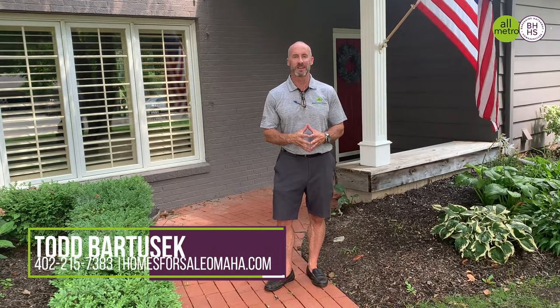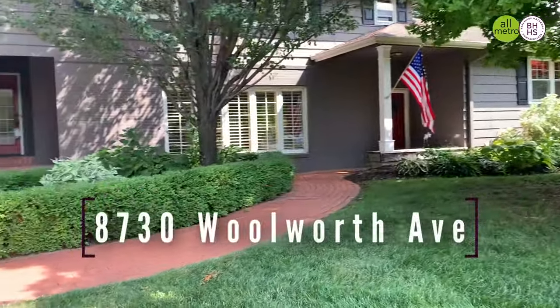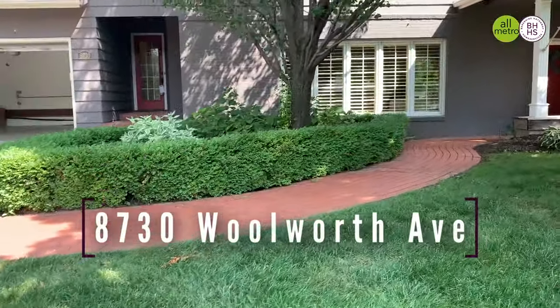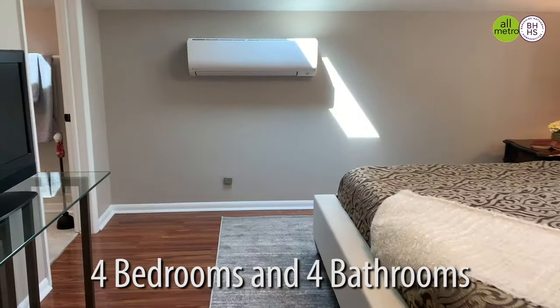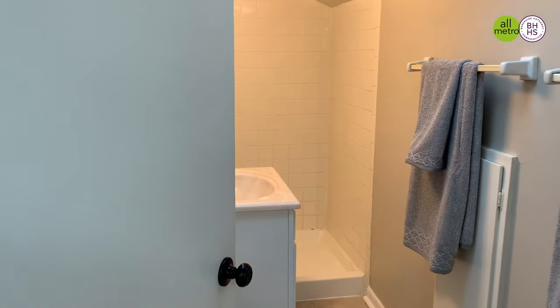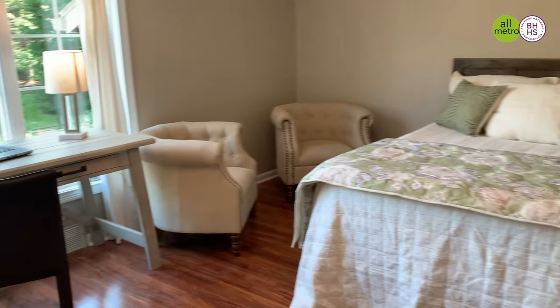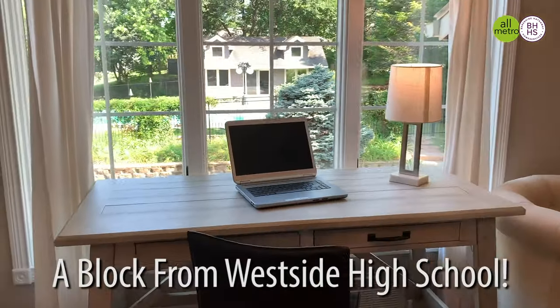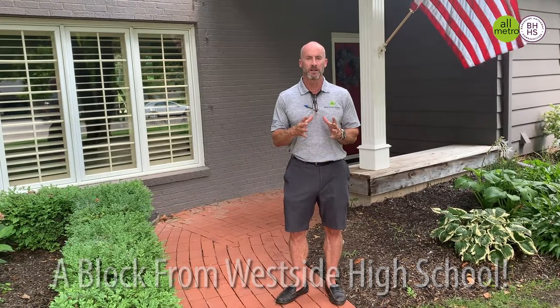Hey everybody, it's Todd Bartusik with Berkshire Hathaway Real Estate and the All-Metro Real Estate Group. I'm standing here in front of an absolutely fantastic property, 8730 Woolworth. It's a four-bedroom, four-bath. It sits on over a half-acre of an absolutely stunning backyard, professionally landscaped. It has a pool. We have great updates inside. The house sits a block from Westside High School and is on an absolutely premier street in the middle of District 66. Come on in and take a look.